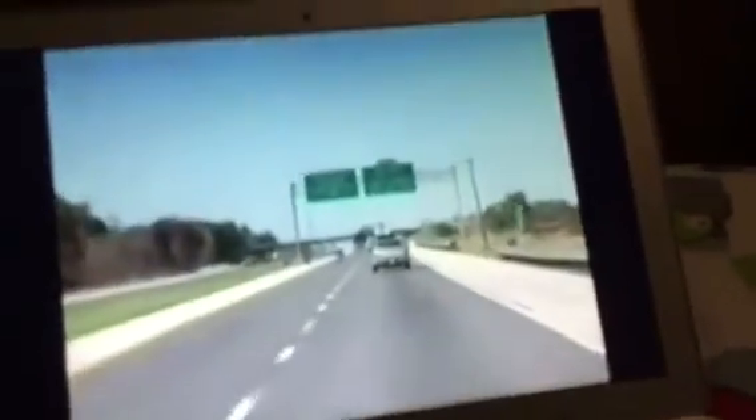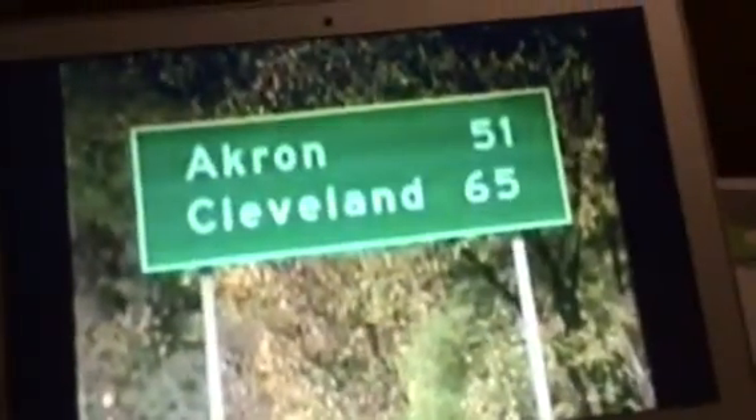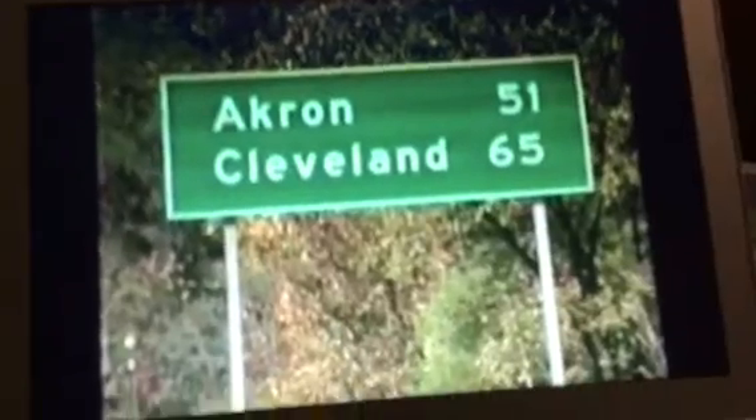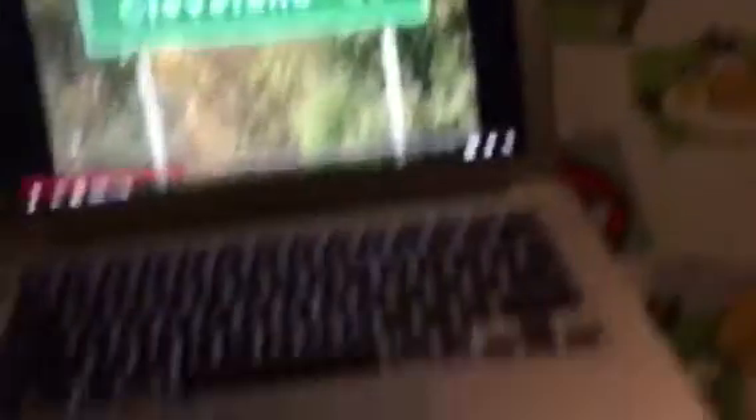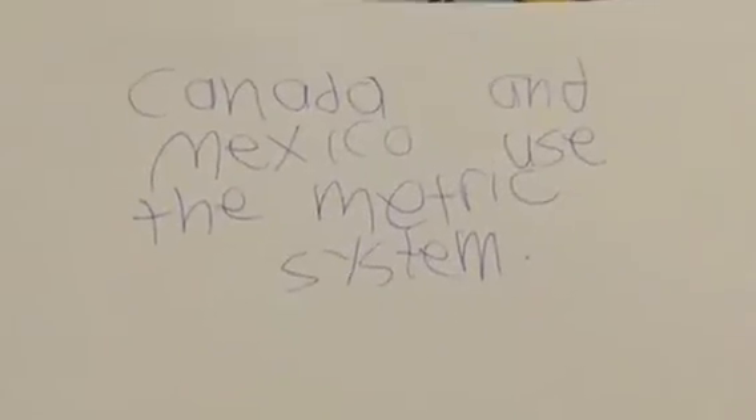Green signs tell you the distance or direction to cities, alternate routes, or other destination information. In the U.S., distances are shown in miles. In Canada and Mexico, on the other hand, distances and speed limits are measured in kilometers.